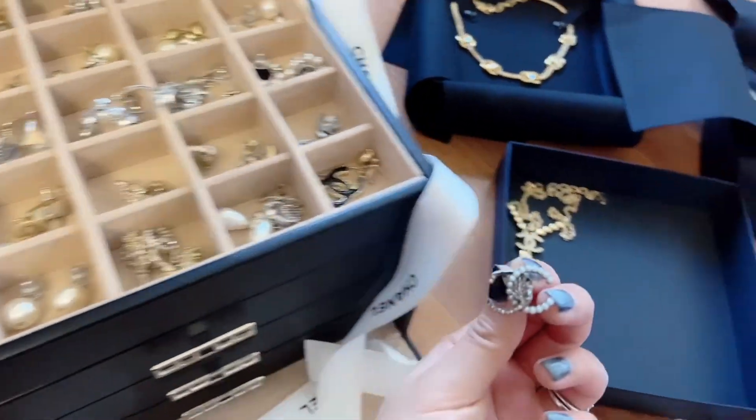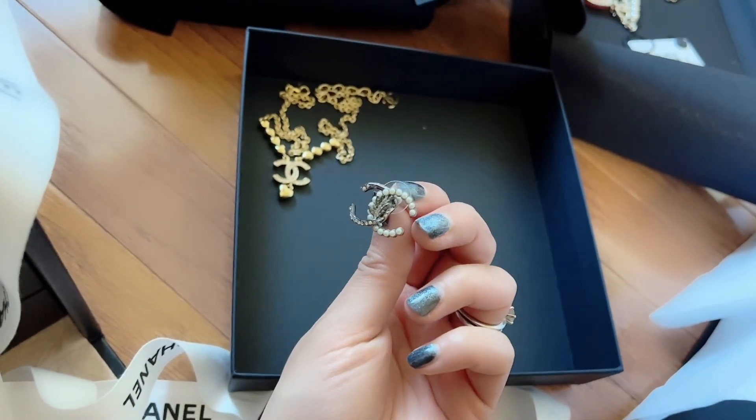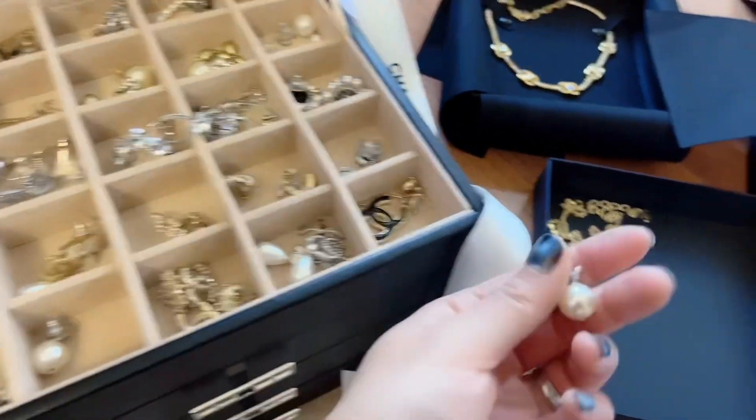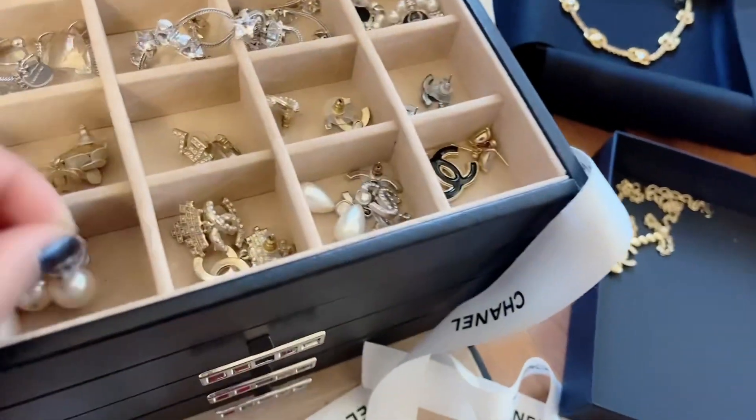I have another one. These were from the runway — it has a leaf in the middle and is slightly larger than the other CCs. These are like classic ones. Oh it's the CC and the pearl — these are very classic.